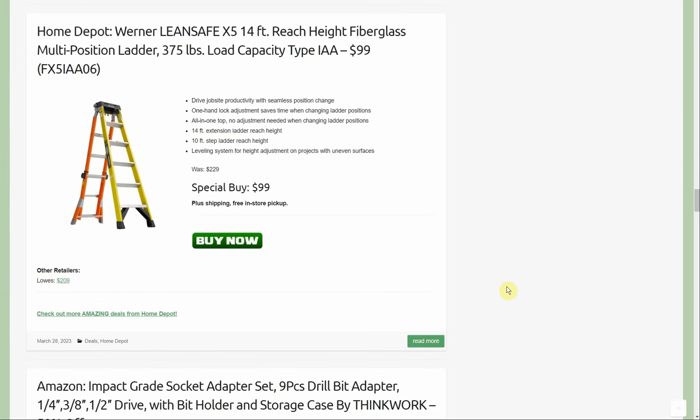At Home Depot we have the Werner Lean Safe 14-foot reach high-capacity fiberglass multi-position ladder, 375-pound capacity, for $99 — was $229. You can pick it up in store; otherwise shipping is about $50. Lowe's sells it for $209, so this is basically half price of Lowe's. It looks like it also swings all the way up and can be used more like an extension ladder, so you have several options — and only $99.